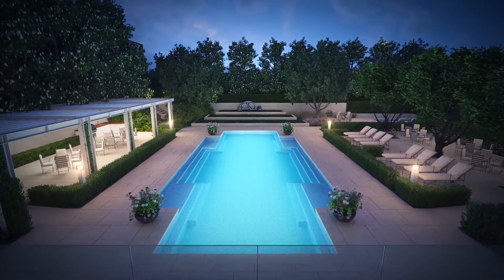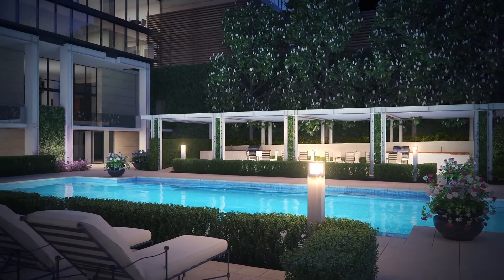It's setting a new precedent in the level of finishes and quality of service of any condominium currently existing in River Oaks, and it is truly setting a new standard for condominium living.